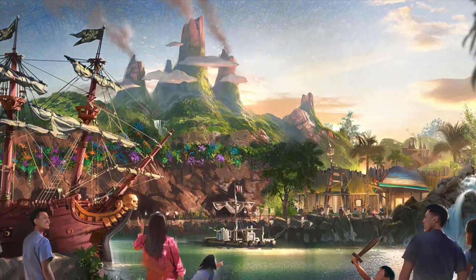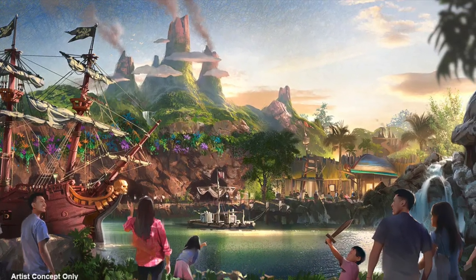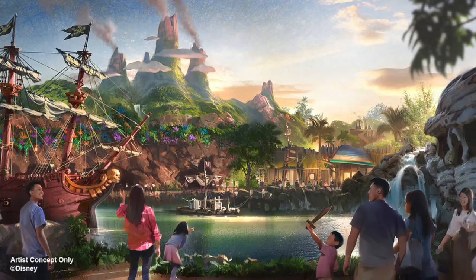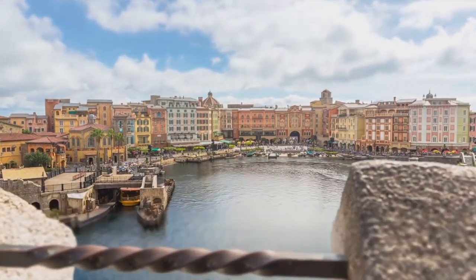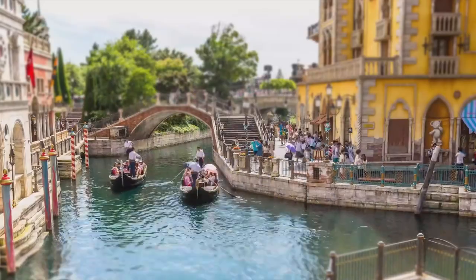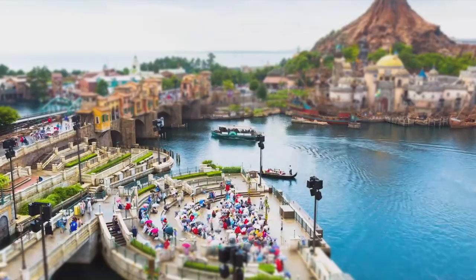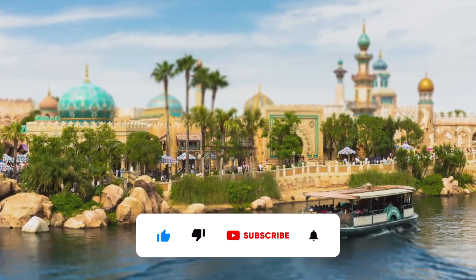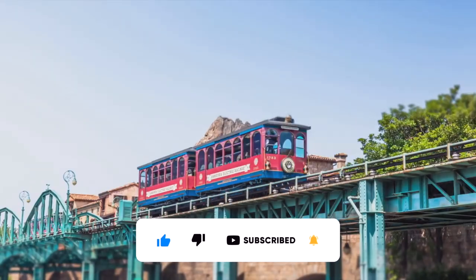The Peter Pan area looks to be amazing and personally it will probably be my favorite, especially with those amazing Neverland mountains and scenery. Overall, Fantasy Springs is shaping up to be an incredible addition to what already is many people's favorite park. So what are you most excited for in this huge expansion coming to DisneySea? Let me know down below so we can have a chat. Make sure to leave a like and subscribe if you're interested. As always, thank you for watching — and that's a wrap.